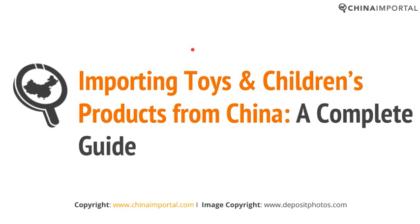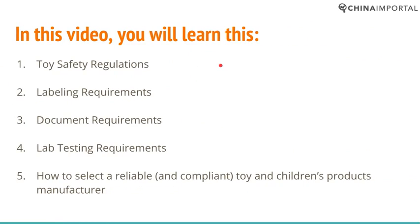You are watching a ChinaImportral.com video tutorial on importing toys and children's products from China. In this video you will learn about toy safety regulations, labeling requirements, document requirements, lab testing requirements, and how to select a reliable and compliant toys and children's products manufacturer.